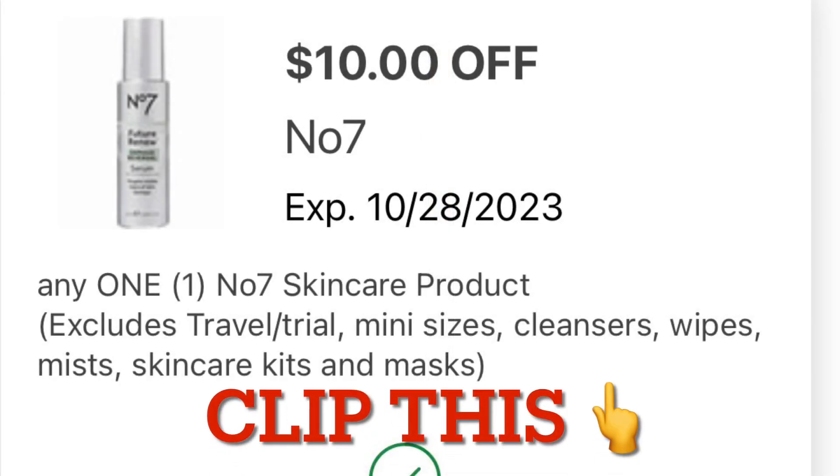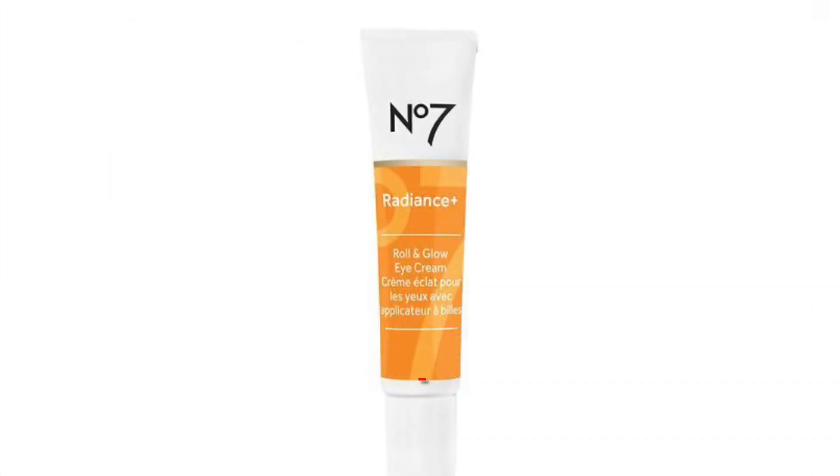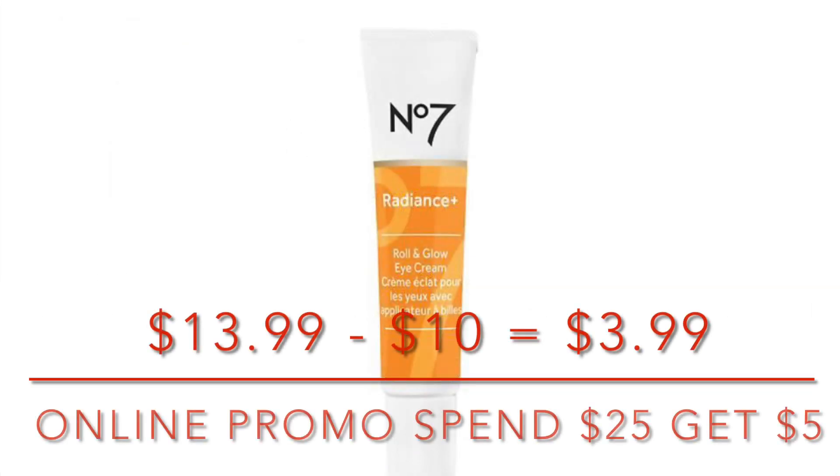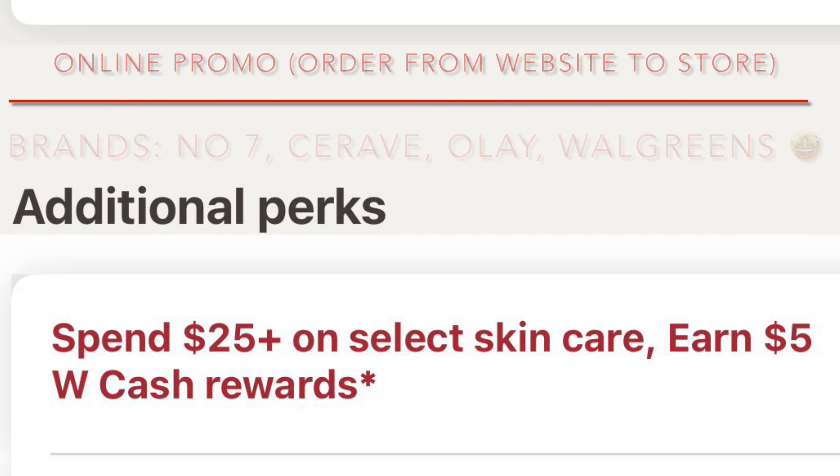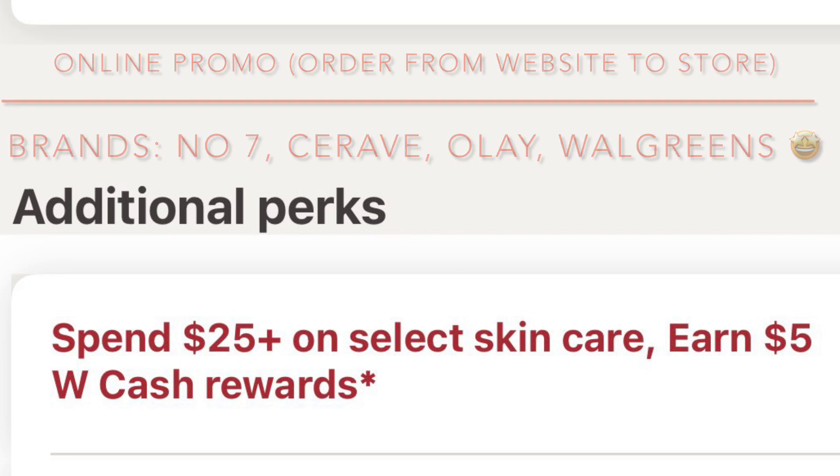We also have a high-value coupon — $10 off one No7 product. This comes in handy when it comes to doing the online spend $25, get $5 back on skincare. Go ahead and clip this, and you can use it towards this No7 Radiance Cream. You're going to pay $3.99 out of pocket, and then it's going to put you towards your spend $25 on skincare, earn $5 back.